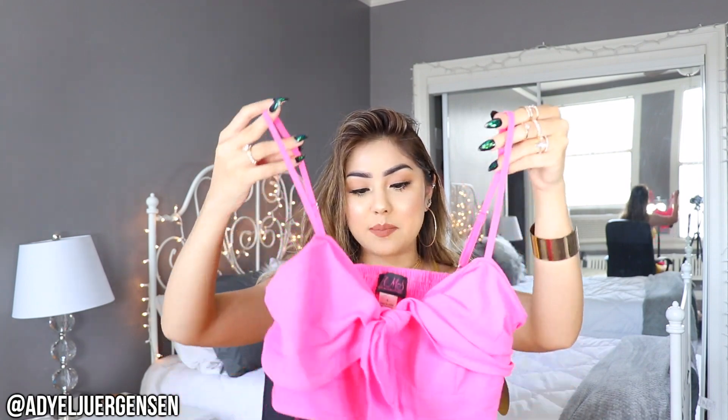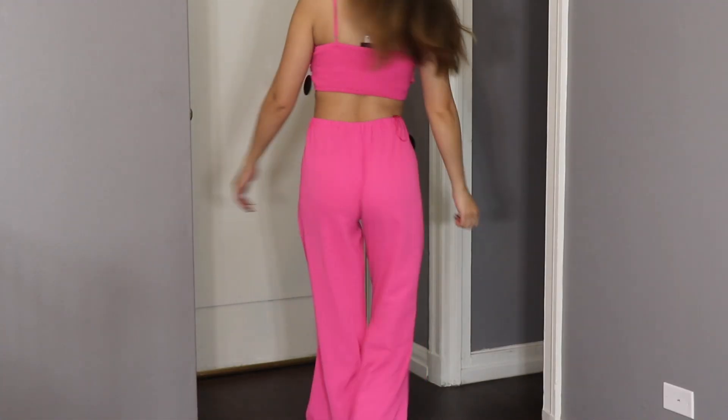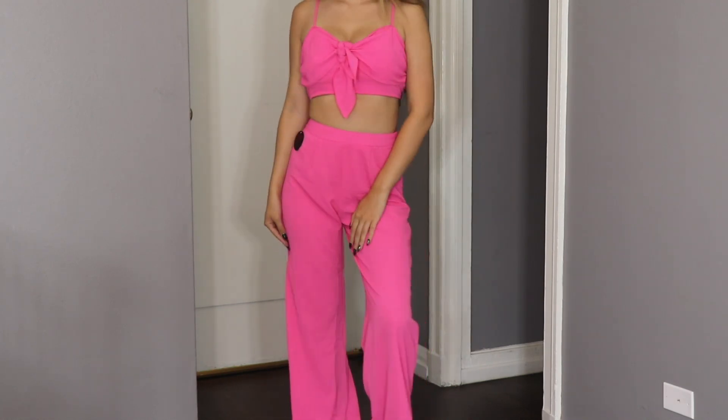Last but not least, I have a hot pink set — the cutest little thing. The top has adjustable straps, ties, and is just super cute. Then the pants have a zipper and are just adorable — basic flowy pants but in hot pink. It's going to look so bright and cute, and I'm actually going to wear this to class one of these upcoming weeks. That is it for this haul! Let me know your favorite piece in the comments below — love you all so much, see you next time, bye everyone!